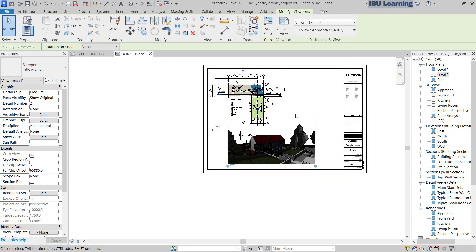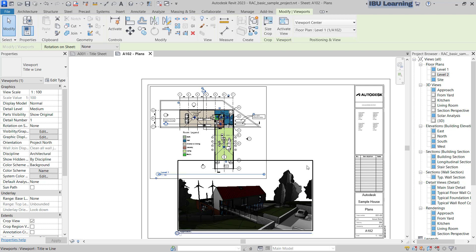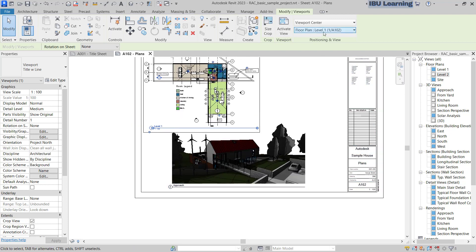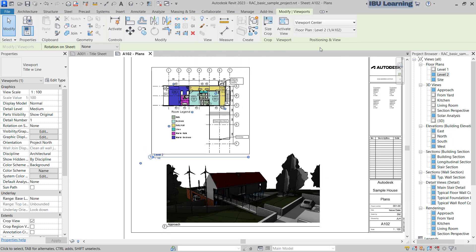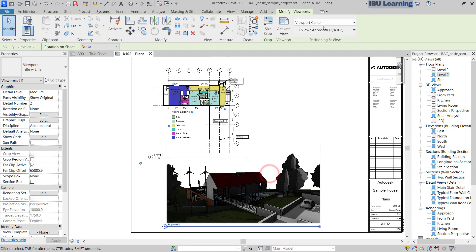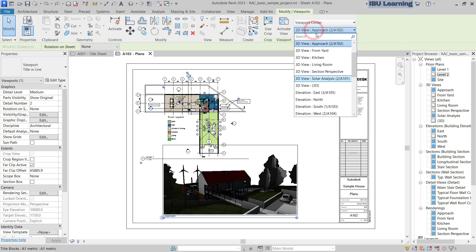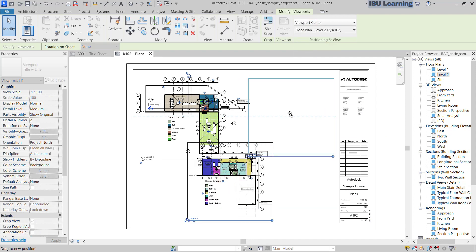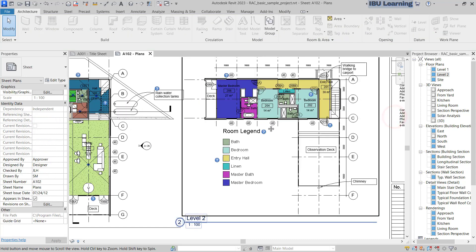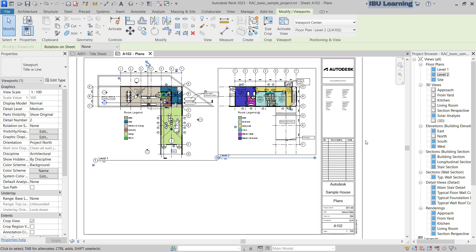This is also a new feature — inside the sheet you can swap the view. You can even search, for example 'level two,' and change it. You can type undo and search again. This is very easy and quick and I found it very helpful. You can see the tick mark and everything is placed.